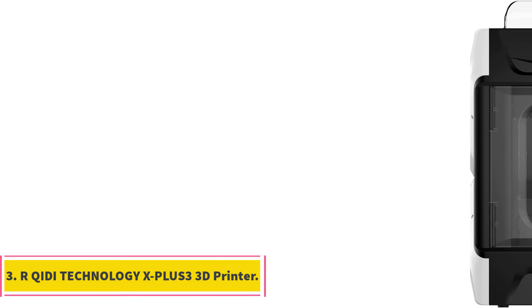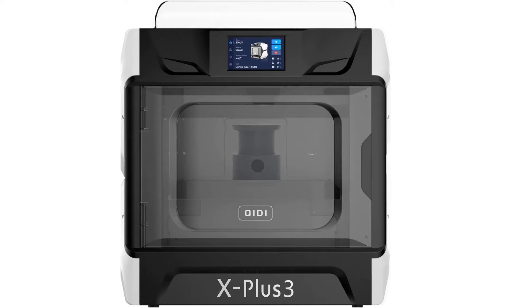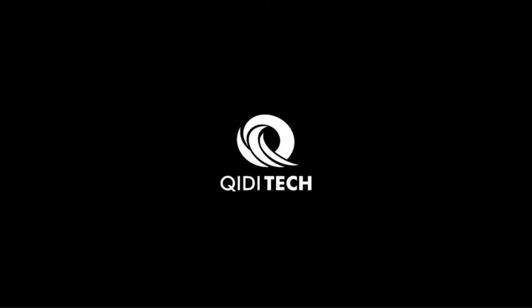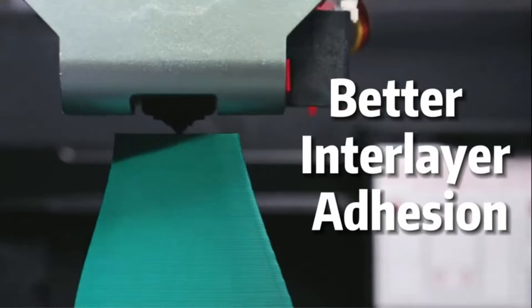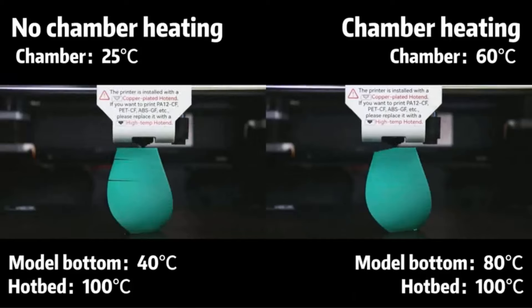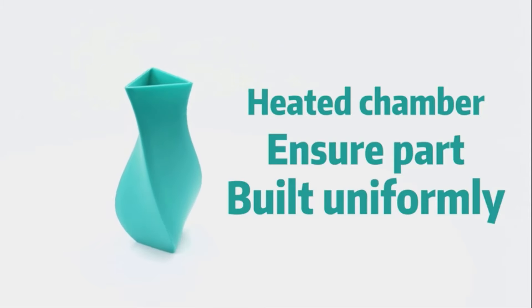Number 3: Qidi Technology X Plus 3 3D Printer. The Qidi Technology X Plus 3 is a state-of-the-art FDM printer designed primarily for commercial use, boasting significant upgrades for both experienced enthusiasts and novice users alike. It incorporates cutting-edge technologies including Klipper firmware and a CoreXY structure, resulting in a remarkable reduction in printing time by up to 80%. With a print speed of 600 mm per second and acceleration of 20,000 mm/s², this printer ensures swift and efficient production.